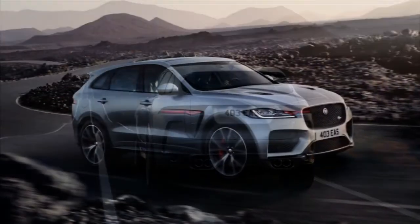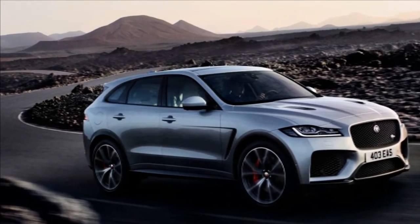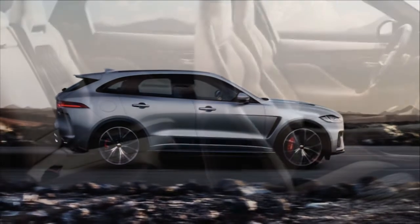To help the SVR get all its power to the road, it comes as standard with an electrically operated rear limited-slip differential, so it'll slide around corners for as long as you're willing to pay for the tyres.